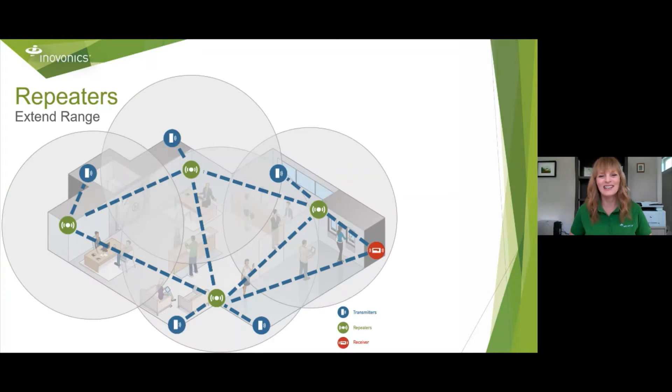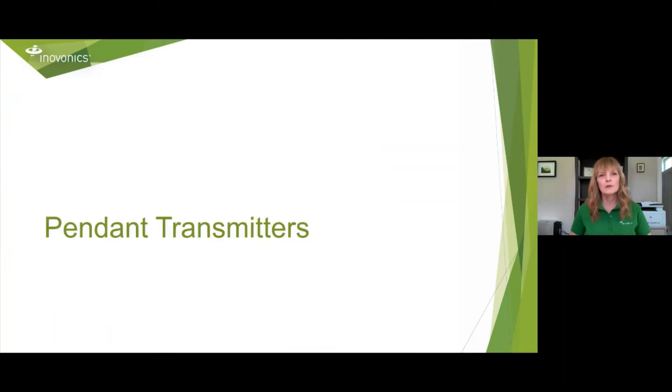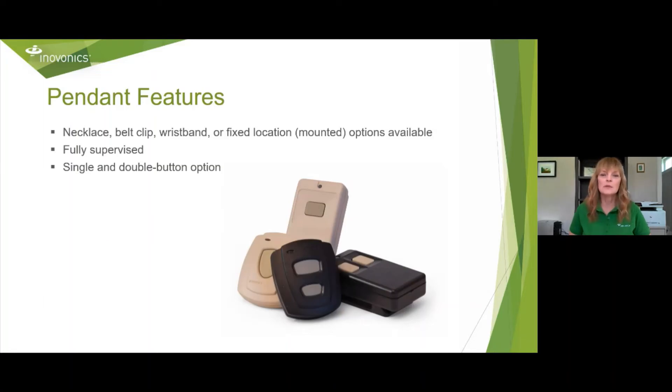Here's what it would look like — the complete overlay of that repeater system. We have a variety of different pendant transmitters. What I usually tell people is it depends on what your customer is looking for: if they want waterproof, a smaller one, a larger one, or if it's someone in a heavy commercial environment knocking against a table or equipment, they'll need something heavier duty. You really want to interview your customers to find out what they need. We have belt clip, necklace, wristband, or fixed location options available.